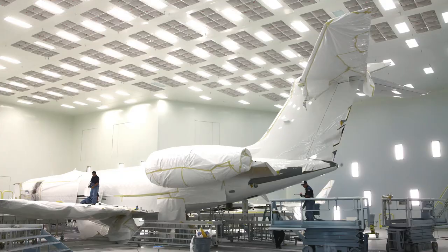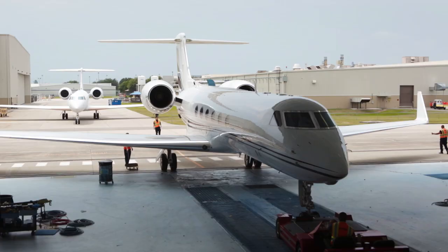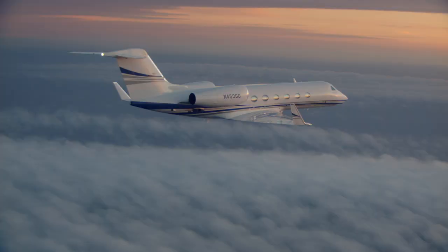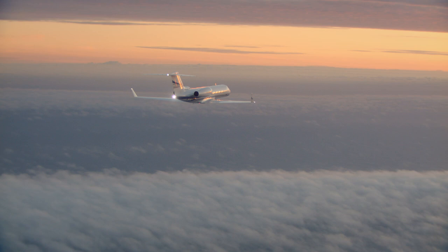Your aircraft. Your style. Whatever you desire the look of your Gulfstream to reflect, be it traditional or modern, consider it done. Another example of why Gulfstream is renowned for creating and delivering the world's finest aviation experience.